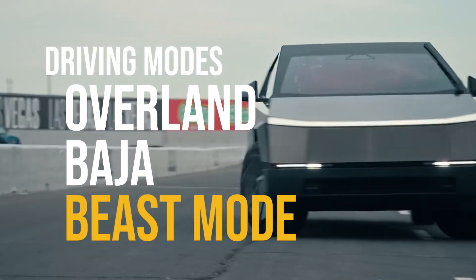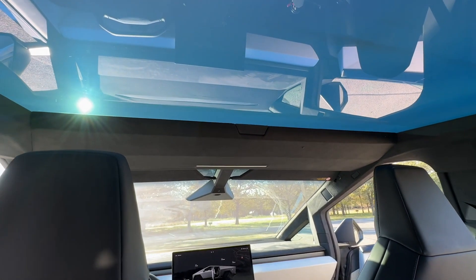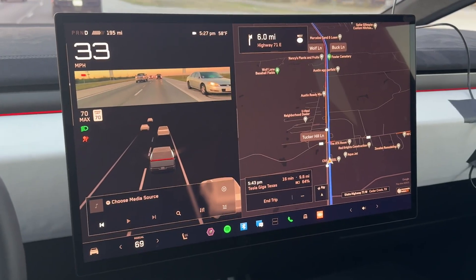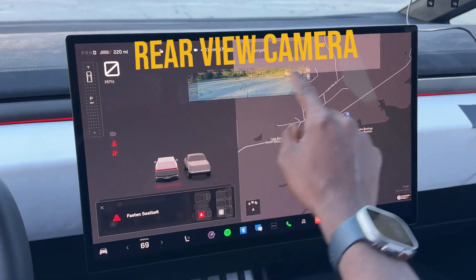Driving modes include Overland, Baja, and Beast mode. A glass canopy running from the nose to the back is the largest pane of glass in the industry, along with the largest window wiper to clean it. Front and center is an 18.5-inch central screen and no conventional rear-view mirror, which is replaced with an adjustable video camera view.